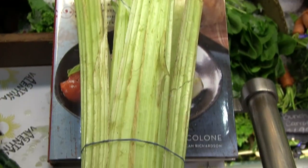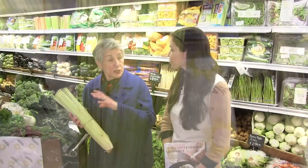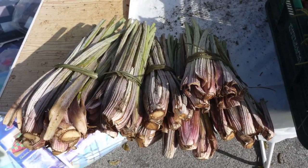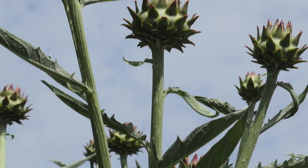This is one that a lot of people aren't familiar with. It's called cardoon. It looks like celery, but you need to cook it — it's one of those vegetables that shouldn't be eaten raw. And it has so many different uses in Italian cooking.